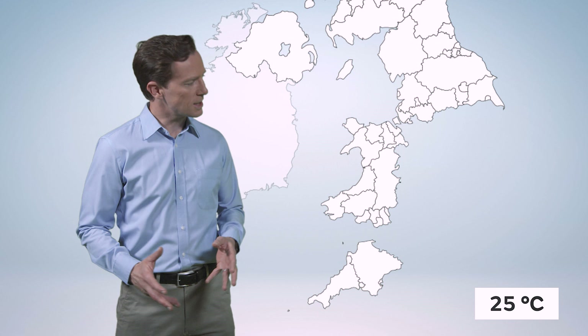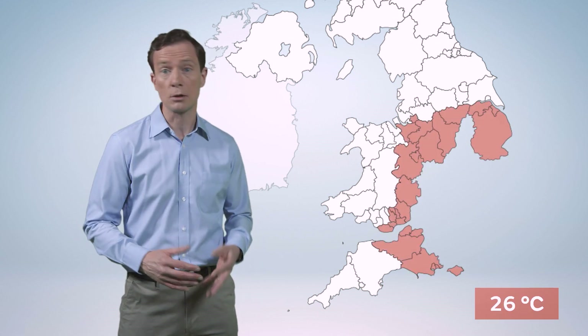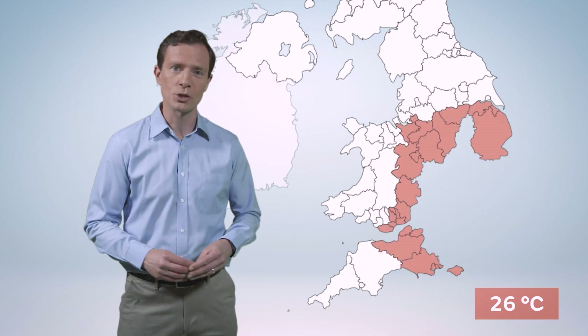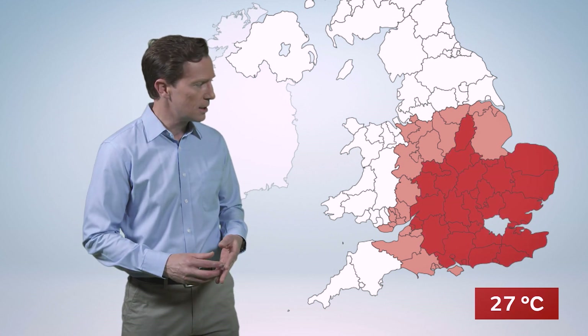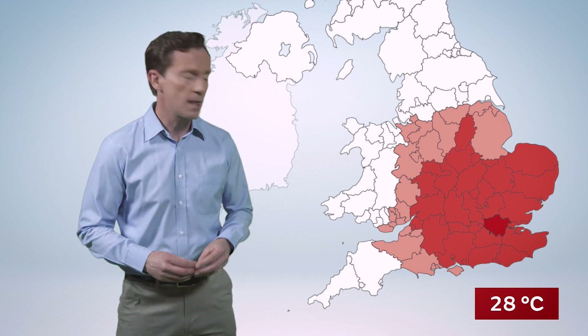The value rises to 26 Celsius from Lincolnshire across to Cheshire and down to Dorset, and then for the Midlands, East Anglia, and the home counties it's 27 Celsius, and up to 28 Celsius in the London area.